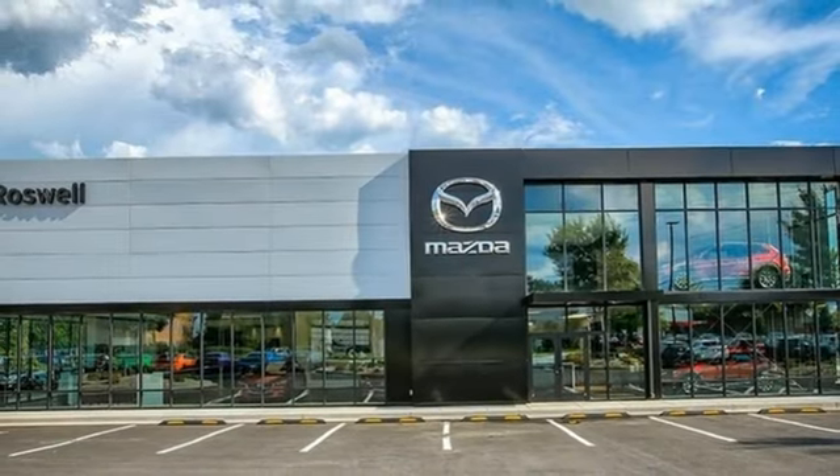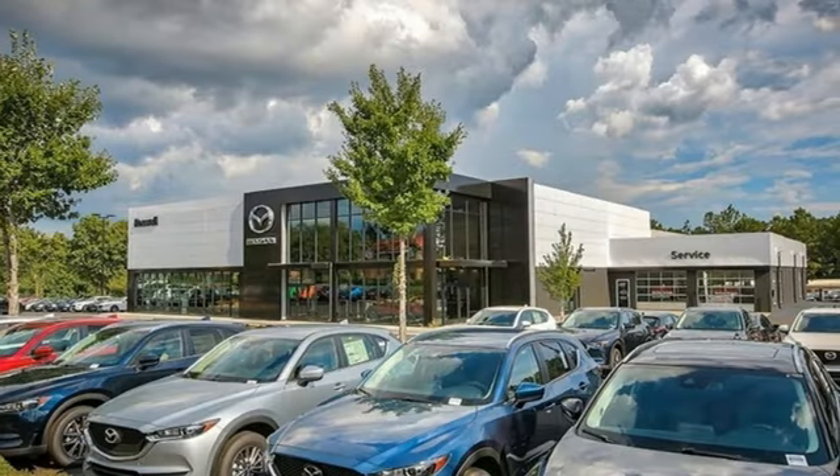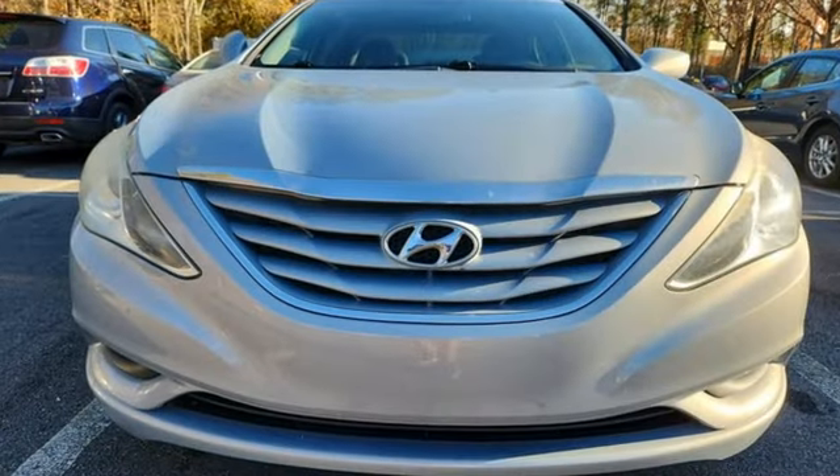Edmunds.com proclaims, from now on, the Hyundai Sonata is the standard of measure among midsize sedans. Challenging convention to find a better way — it's the Hyundai way.